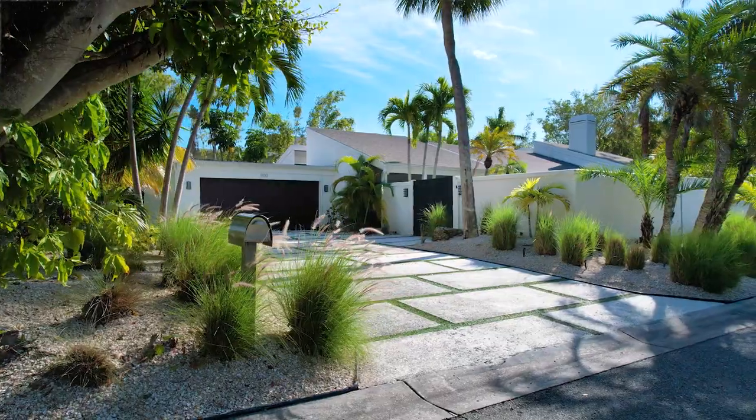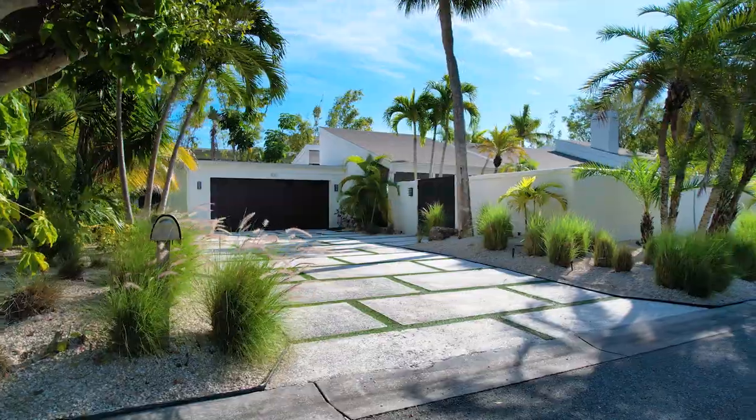Thank you so much for joining us today. Please come on by and visit us at this spectacular Westway Drive residence.